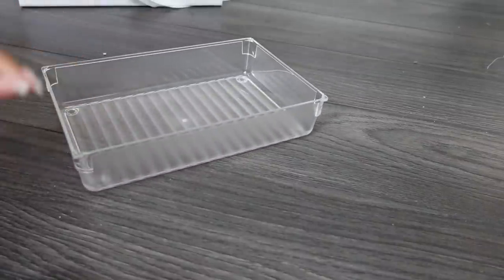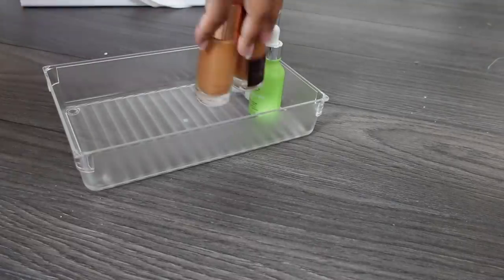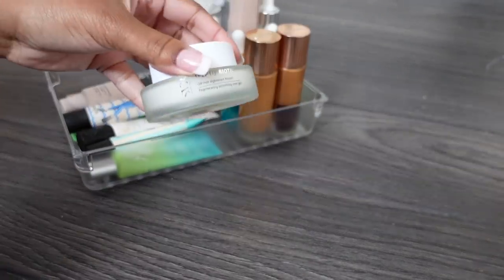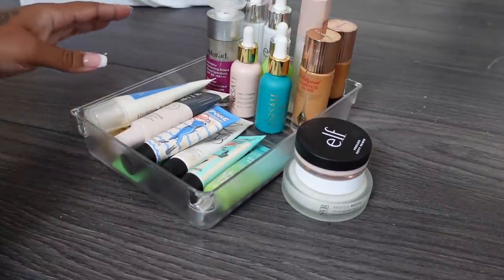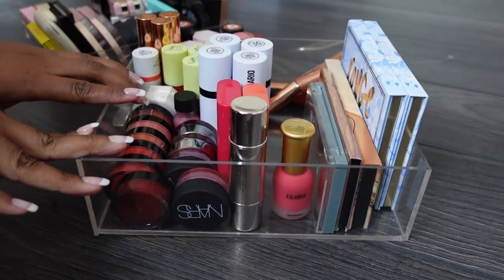Let's put the primers back and see how we're looking. That big clunker can't fit in there. That is not bad at all - that's all I'm keeping, with the potential of the Charlotte Tilbury ones going. So yeah, not bad.